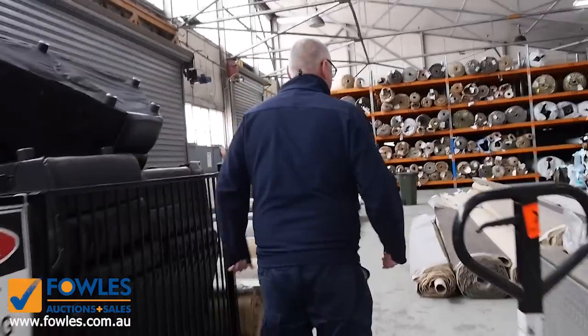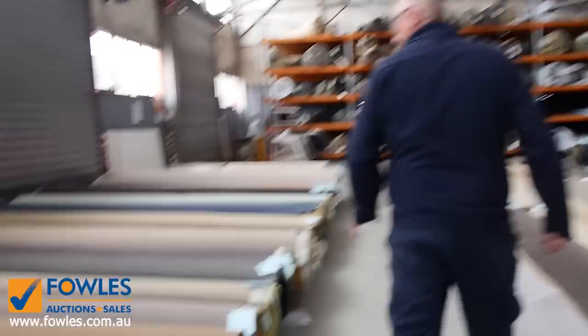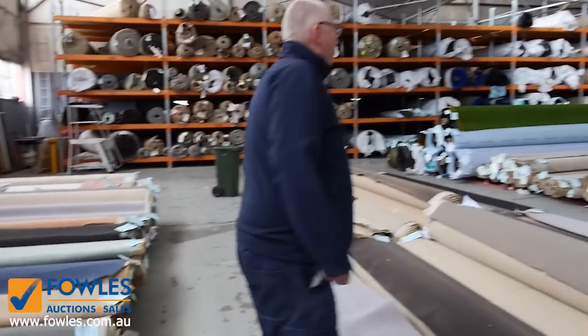As we make our way into the carpet auction, you can save up to 90% off some retail prices — absolutely sensational looking auction. All in all we've got three great auctions. Thanks for watching, we'll see you here tomorrow.